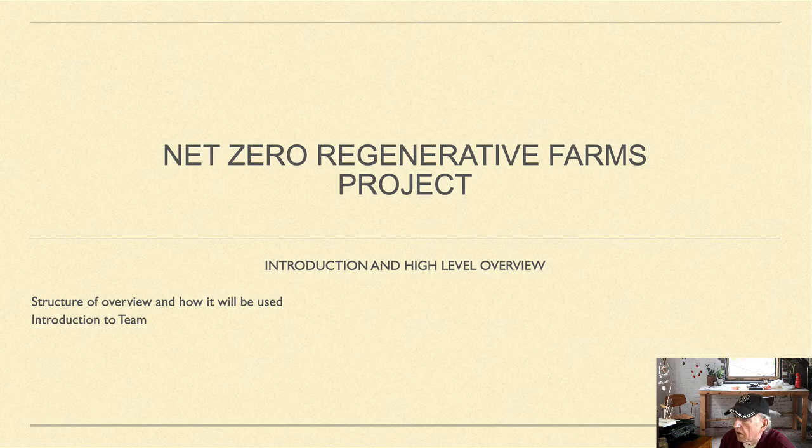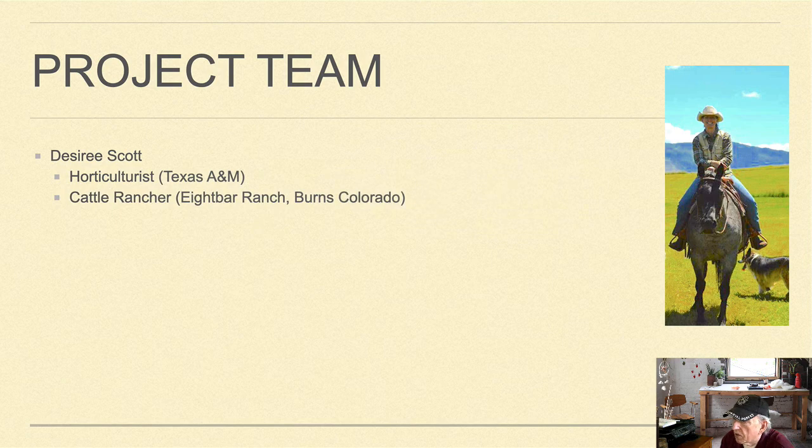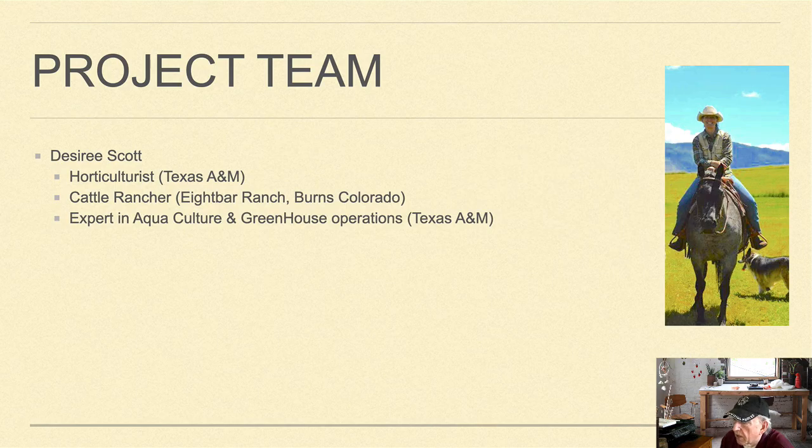We'll start off with the project team. The first member is Desiree Scott, a horticulturist from Texas A&M, cattle rancher at the Advar Ranch in Burns, Colorado, and an expert in aquaculture and greenhouse operations. She also worked on the experimental farms at Texas A&M during her master's degree courses.